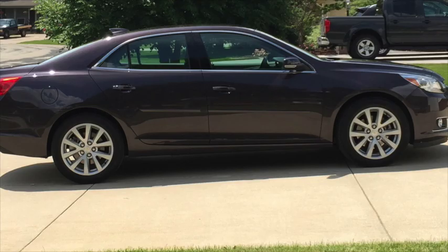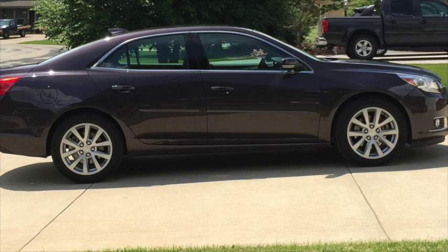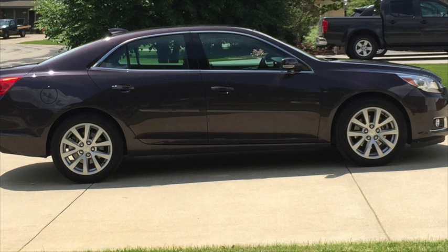The Chevy Malibu really is the perfect vehicle for a family road trip, so thanks again to Chevy for the use of the Malibu. It made our trip so much more enjoyable.